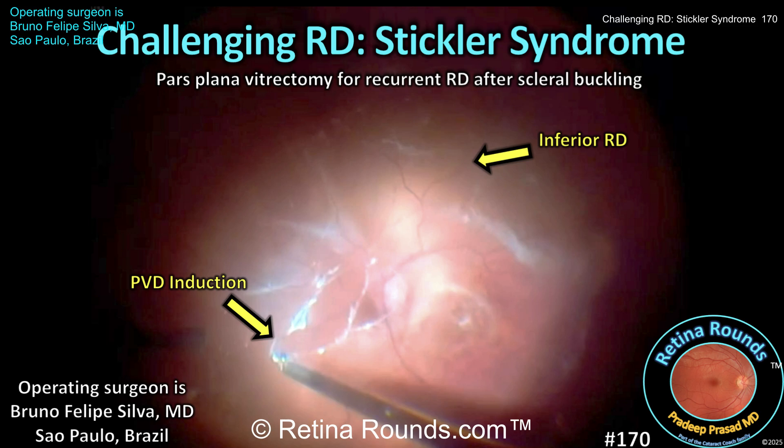His patient is a 14-year-old female who developed a macula-bearing retinal detachment, initially treated with an encircling scleral buckle. The patient developed a recurrent retinal detachment and is now undergoing pars plana vitrectomy. Let's check out the case, and at the end we'll discuss features of Stickler syndrome and best practices for both preventing and treating associated retinal detachments.